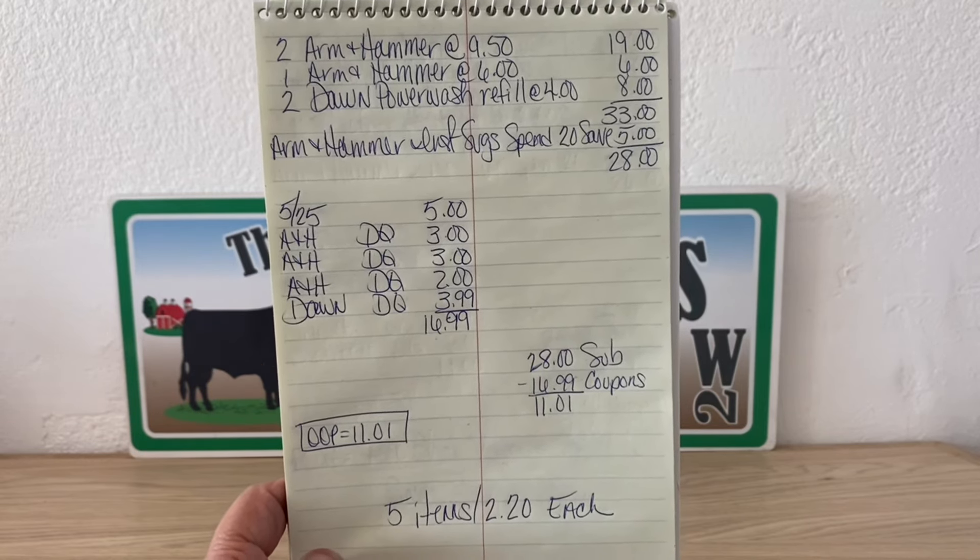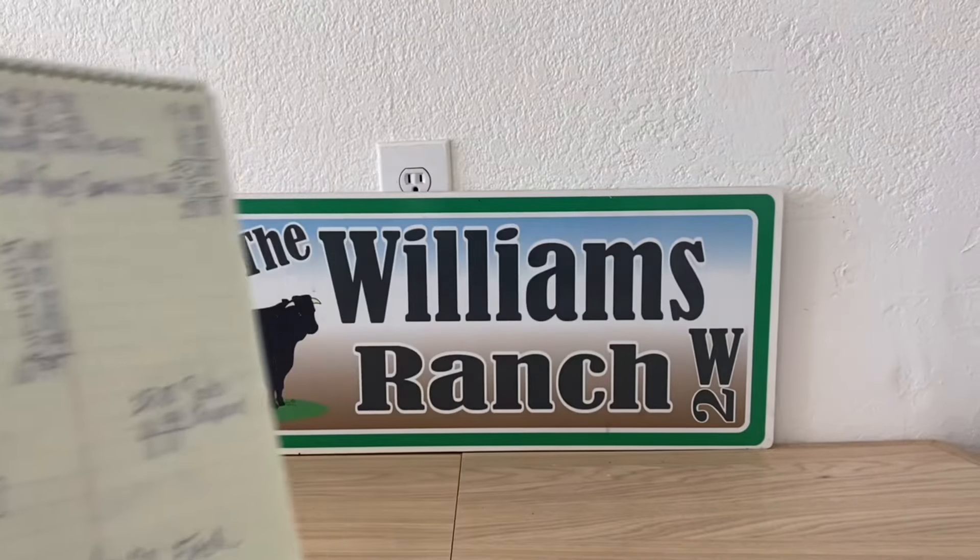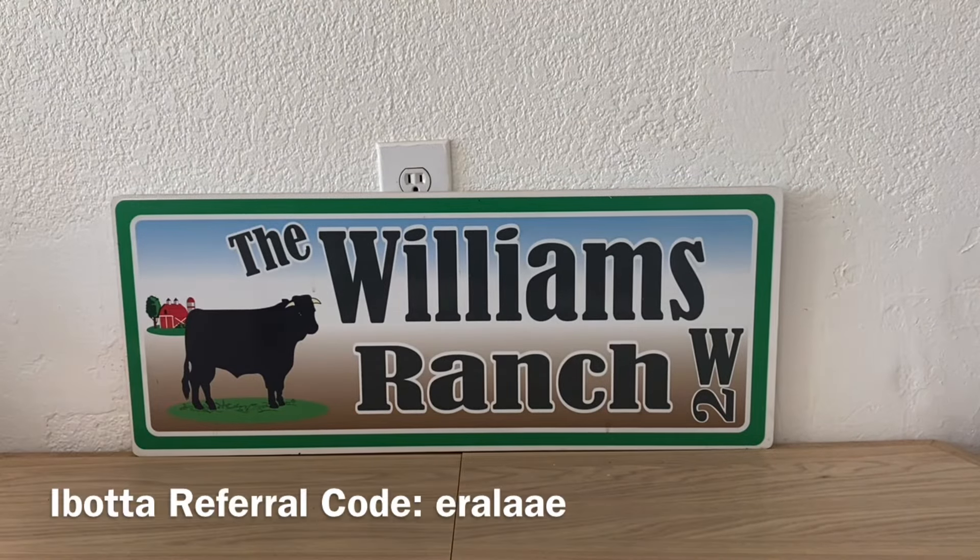If the Air Wick isn't there, the BioFreeze isn't there, and you've already utilized your Dawn Power Wash, another great item you can put with these three bottles of Arm & Hammer is the Ajax dish soap and Palmolive. To get maximum savings, put up two Arm & Hammer at $9.50, one at $6, then your Ajax $4 bottle first, then your Palmolive, and your BOGO coupon will attach to the Ajax. Work with what you have and it will still come out to be a great deal.